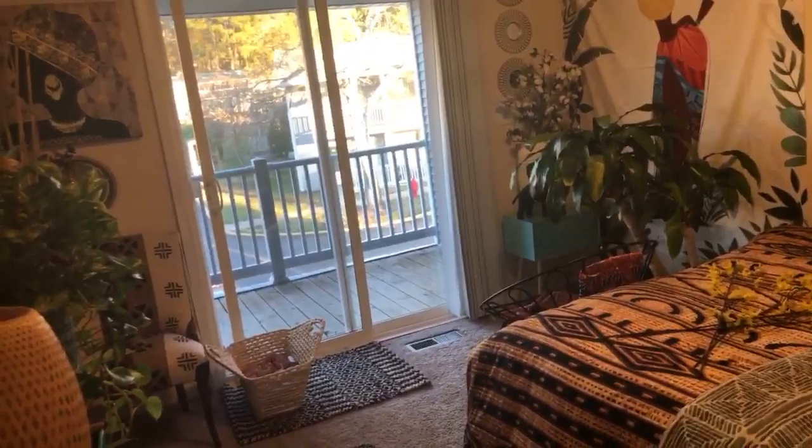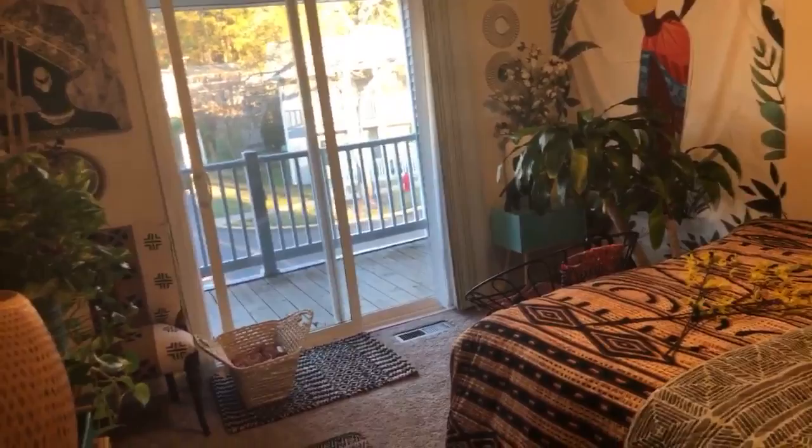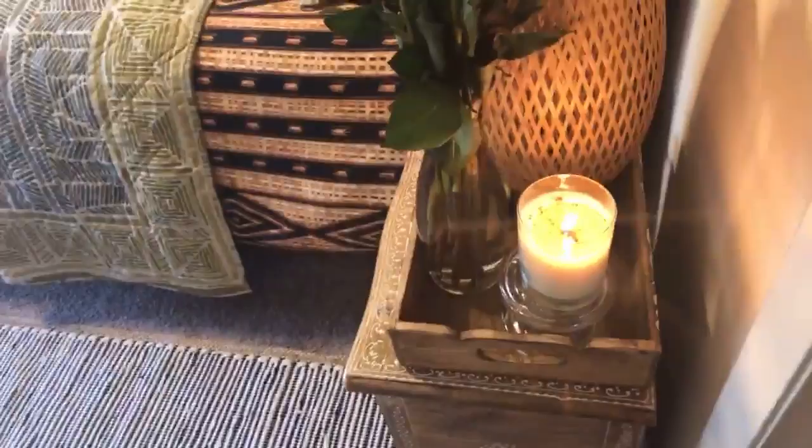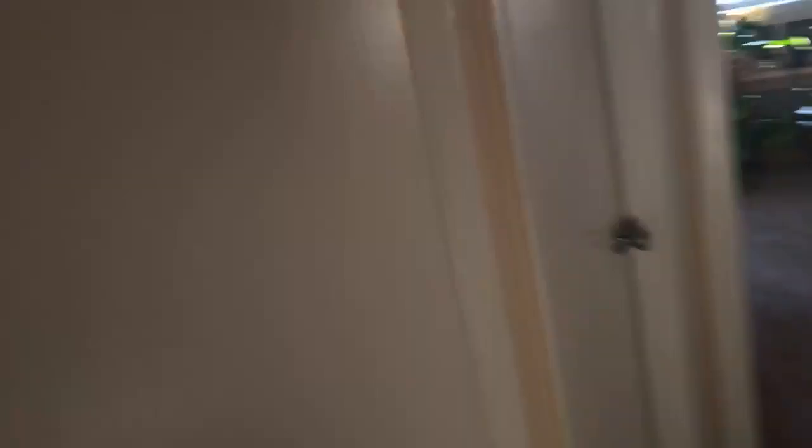Someone asked where I got the cotton blossoms — I bought them at the Raleigh flea market from an actual farmer last winter. He comes out around Christmas time. I got them at the Raleigh, North Carolina farmers market during Christmas. Don't forget also the warming of the home with these scented candles — the scent is absolutely powerful and you will love it. I have the cotton in the corner here as well, which is also bringing life to the space.